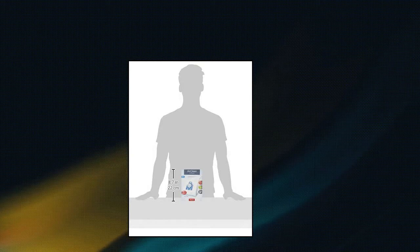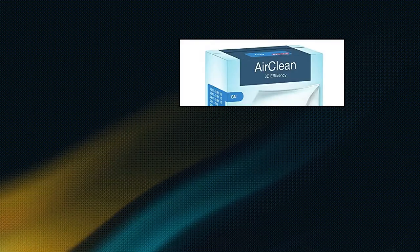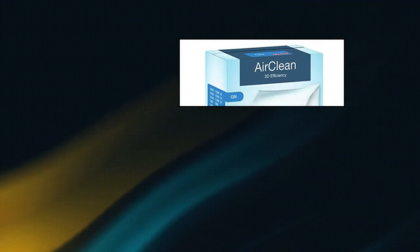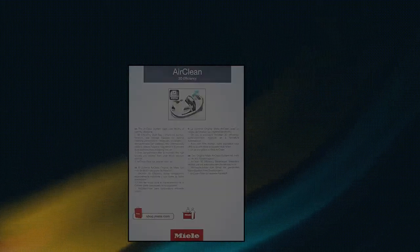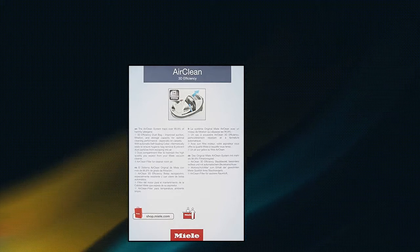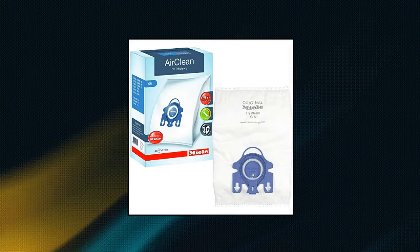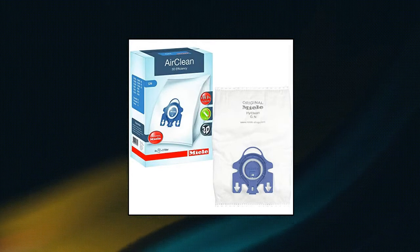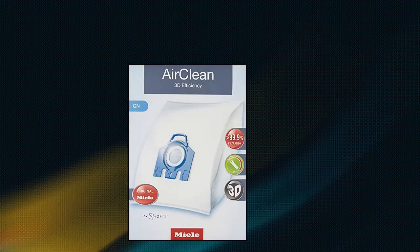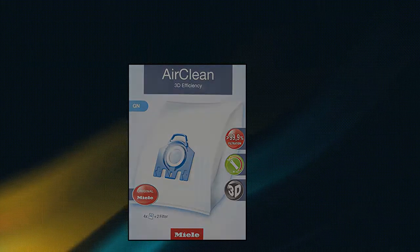Miele 07805110 comes with 4 genuine Miele GN air clean filter bags, 1 super air clean filter, and 1 pre-motor protection filter. The Miele GN air clean dust bag has a hygiene shutter built in to prevent dirt and debris from re-entering your house. The hygiene shutter is spring-loaded, so as soon as you open the machine the shutter will close, not allowing any dirt to escape. The collar of the bag also contains a rubber seal to ensure all of the dirt picked up is contained within the bag.